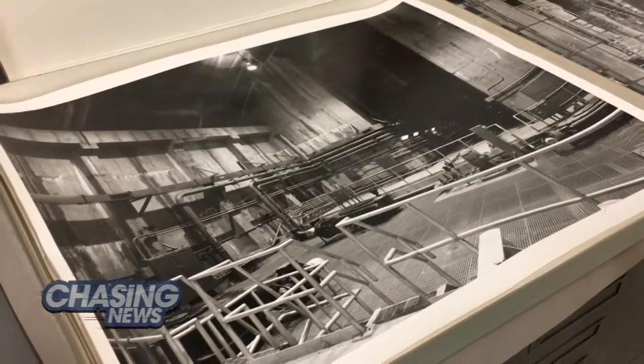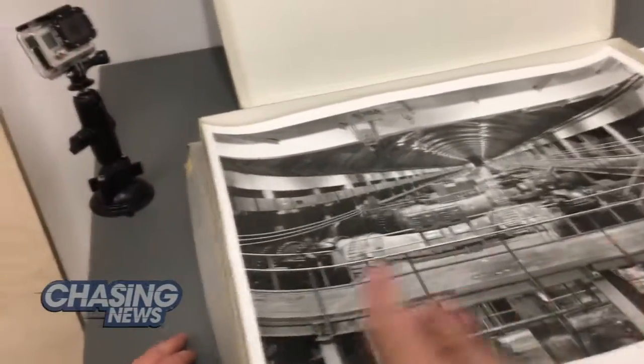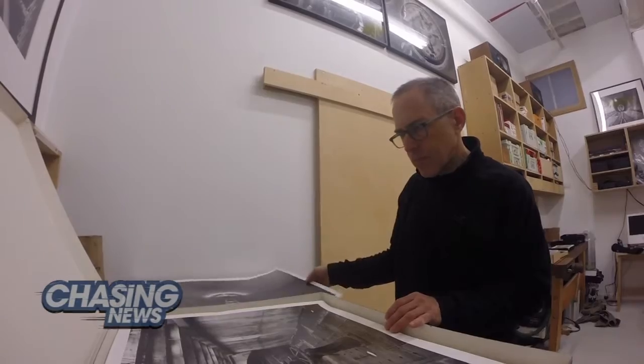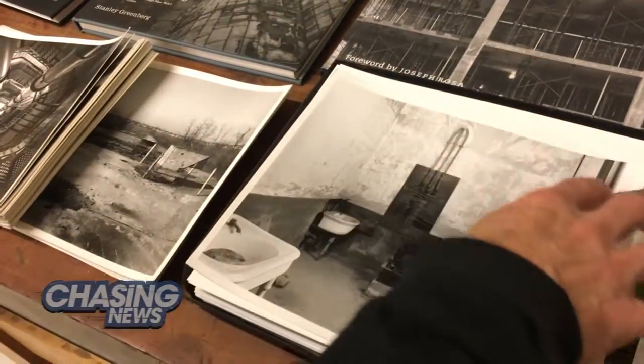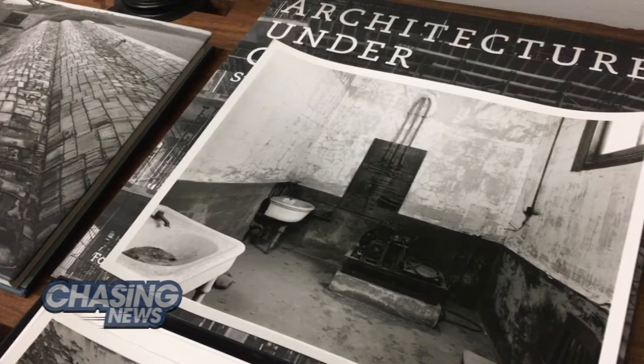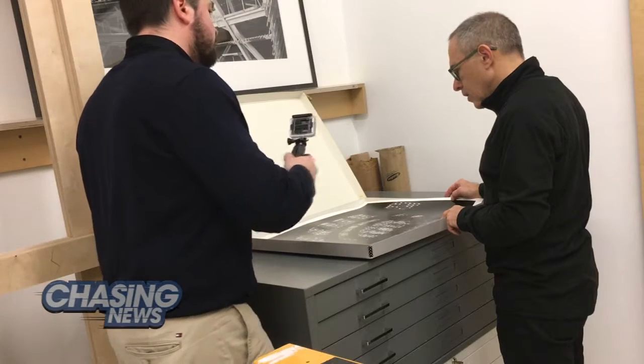Greenberg has made a career out of showing New Yorkers hidden spaces throughout the city, places that normally escape public view. He showed me photos including a valve chamber up in the Bronx where the water comes in from the supply and goes out. He also showed one taken in a not usually seen spot in Ellis Island — the morgue, where the bodies of immigrants were brought to be buried. Nobody had photographed this room, which was one of the creepiest places he'd ever been in — totally decayed but untouched in about 50 years, and now abandoned.